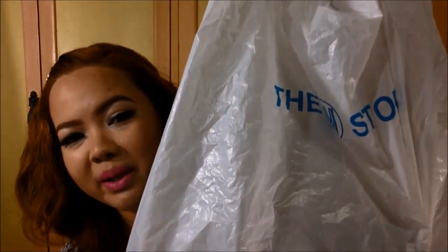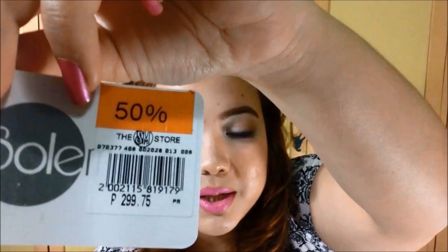And then from SM Department Store, Kenneth bought me two pairs of doll shoes. We were just strolling around and I saw that the doll shoes were on sale. The original price is 299 pesos each, but they had a 50% discount, so I got them for 150 pesos each. The first pair is really classy-looking and perfect for everyday — it's in a nude color. The second pair that he got for me is a gold color with black details all over it. I think it's super cute, and they are super comfy as well.